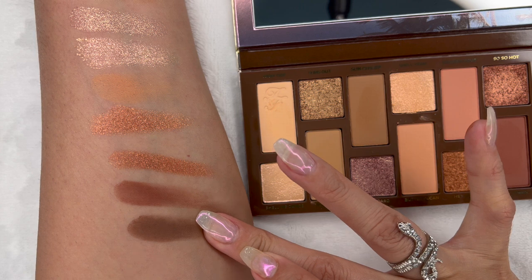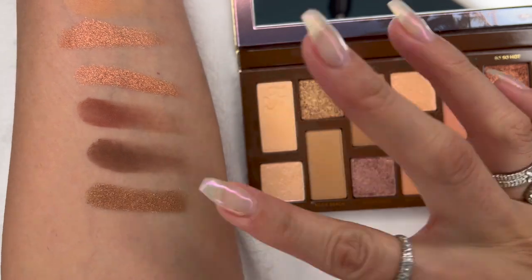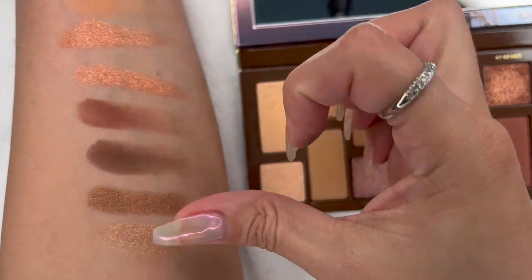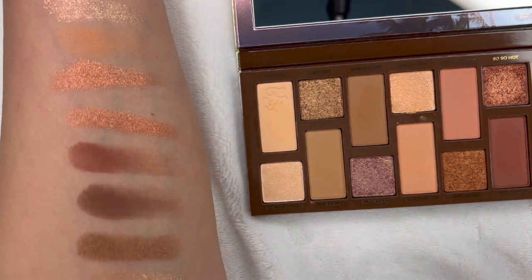Then we have Ché Times, a matte color. Cocoa Glow is a dark brown matte color. Bonfire Babes is shimmery or metallic, followed by Sandy Cheeks which also has some shimmer to it. The last color is Black Sand, the darkest shade in the palette.